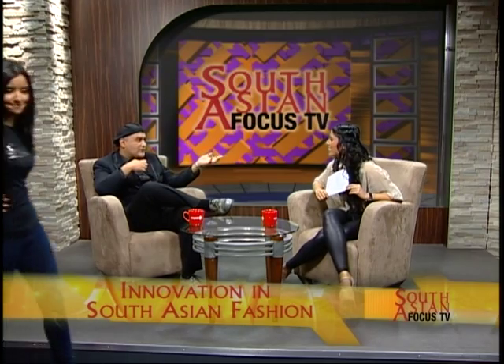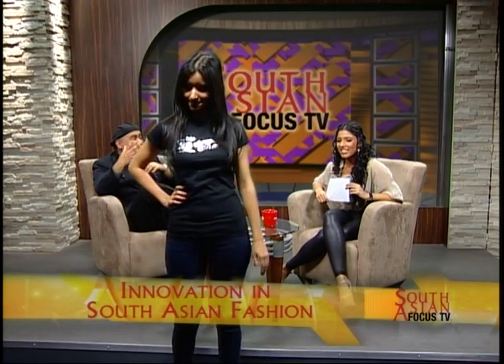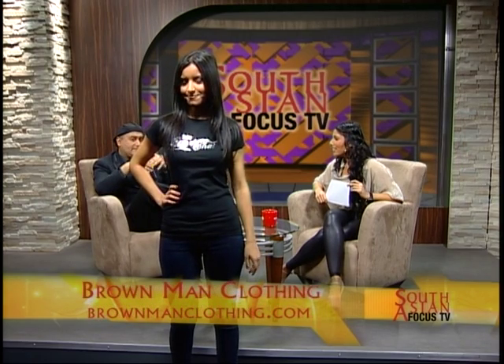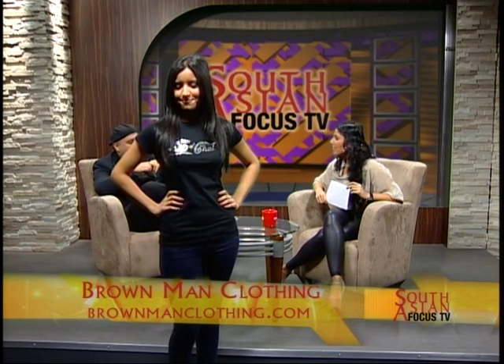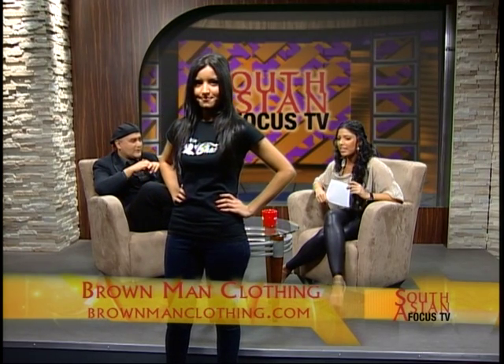Let's bring out the next model. We were speaking about pop culture — this is Stephanie, wearing our Enjoy Cup of Chai. It's a silver foil shirt which is really cool for nightwear and clubwear; it's got a little bit of shine to it. Here we took the ever popular Enjoy Coca-Cola and gave it a South Asian twist. And made it look nice.